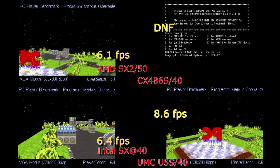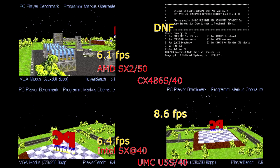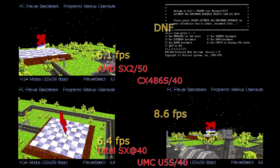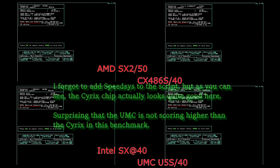Keep in mind this is a 486 platform, so any performance increases are going to yield only a few frames per second, but you can still clearly see that the UMC chip is the dominant processor in this test as well.